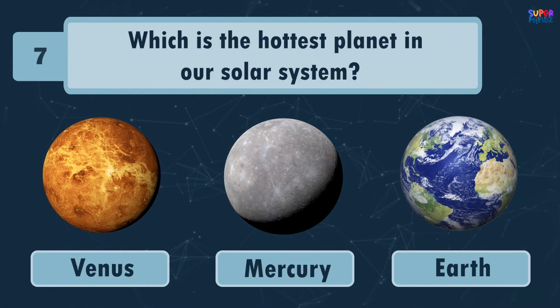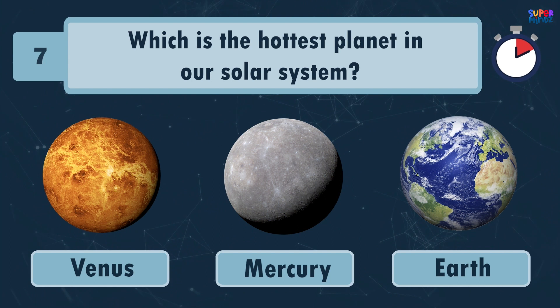Which is the hottest planet in our solar system? Venus!